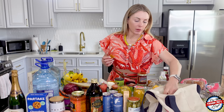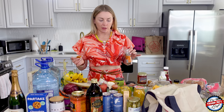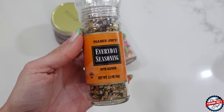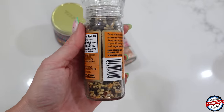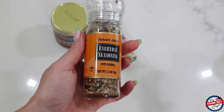I did get the Everything But the Bagel-style everyday seasoning. This is a good one to have here — it's sea salt, mustard seeds, black peppercorns, coriander seed, dried onion, dried garlic, paprika, and red chili pepper flakes. Fun fact: coriander seeds are what cilantro grows from.